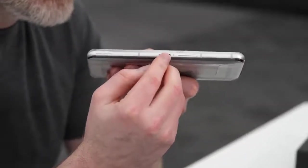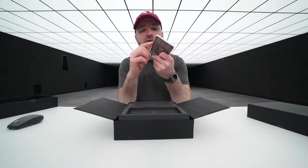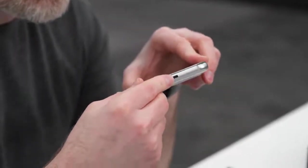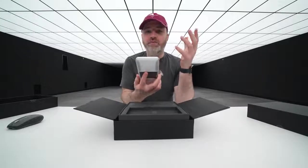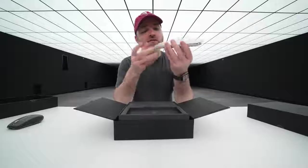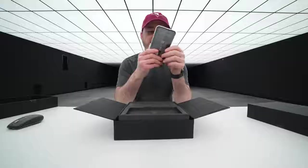The Type-C connector is in landscape mode as well, so you can get full power to your unit while gaming in landscape. You've also got a USB Type-C connector on the bottom for standard portrait mode use. So you have a couple of different Type-C connectors to choose from — imagine that, your smartphone with two separate Type-C connectors. Your SIM card tray is down there as well.